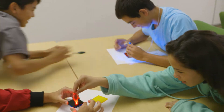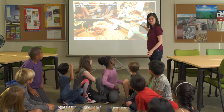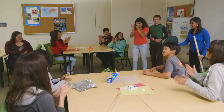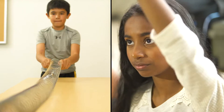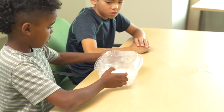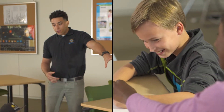This is Bring Science Alive, TCI's award-winning online curriculum revolutionizing classrooms across the country. Bring Science Alive's lessons are hands-on, student-led, inquiry-based, and built from the ground up to support the Next Generation Science Standards.